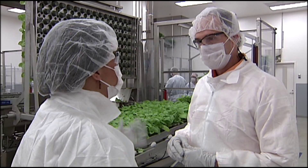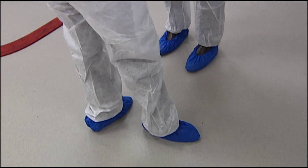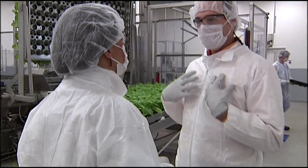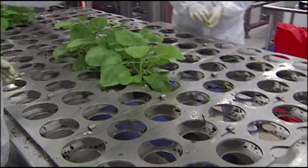Why is all of this necessary? This is necessary because we have a very high concentration of bacteria in the process. It protects you from the bacteria, but even more importantly, it protects anything that we might be carrying with us from getting into the process. We're making something that's going to be injected into humans, so we have to be very careful about handling that material.